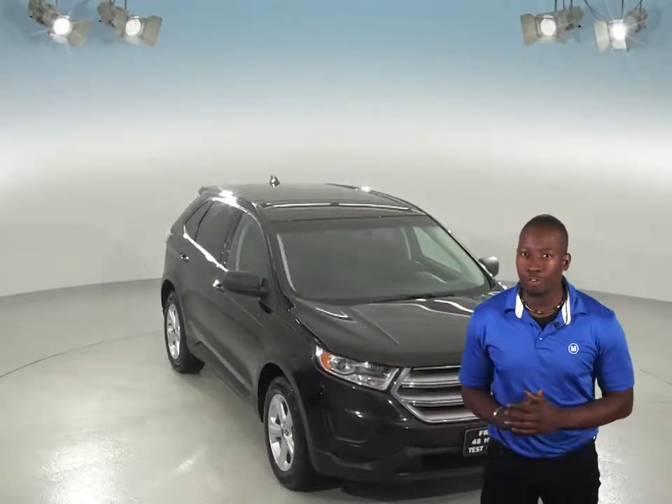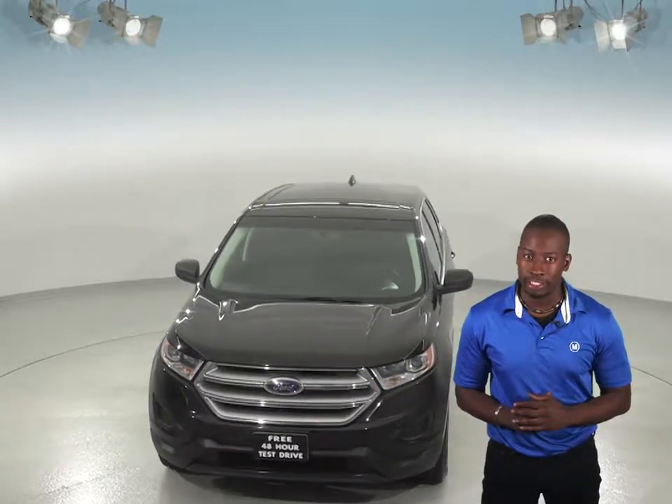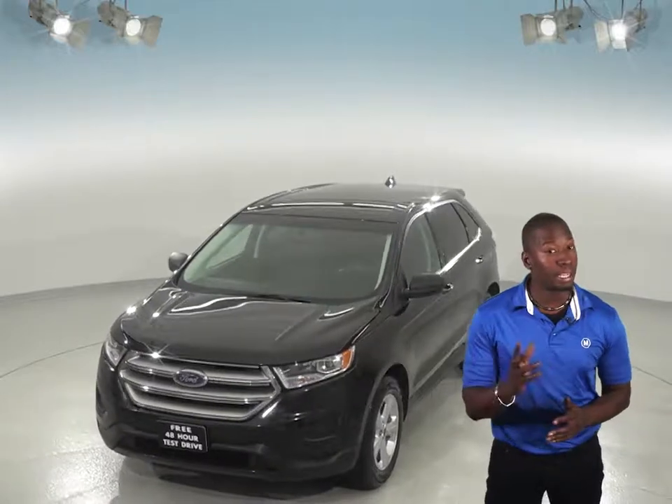Here's a 2015 Ford Edge that you'll definitely want to see if you're looking for a newer SUV. This one comes with a very clean black cloth interior and has a backup camera that will make it easy to park.